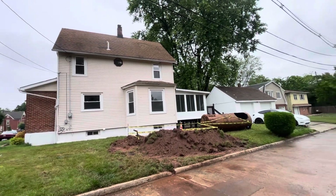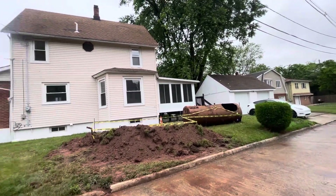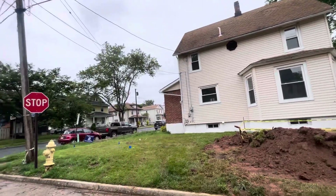Currently it's on contract for $460,000, and it cost us about $100,000 to renovate.